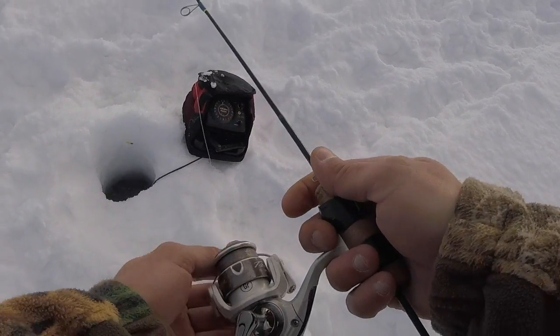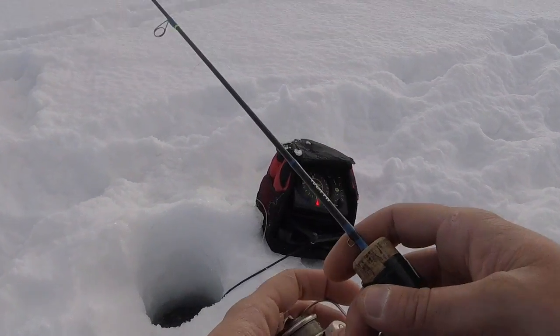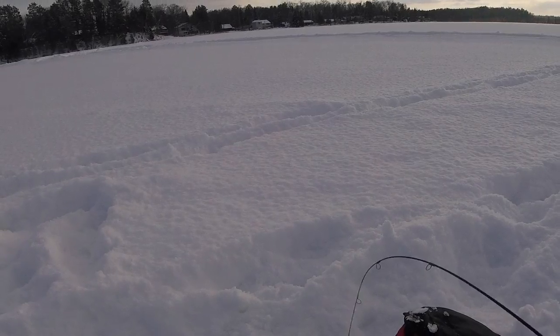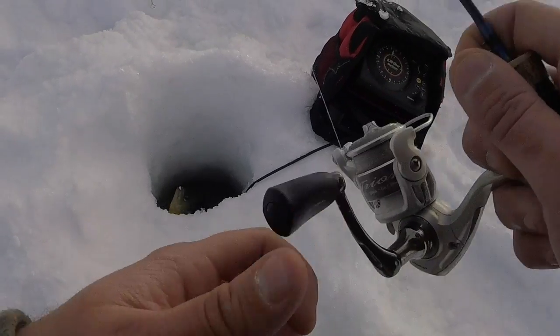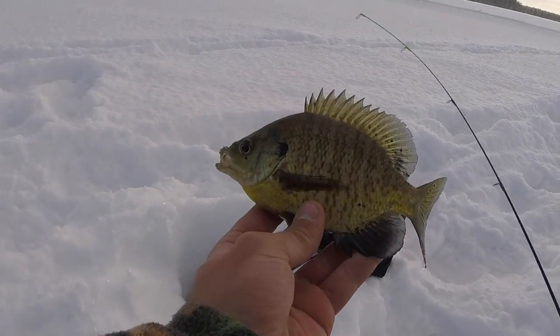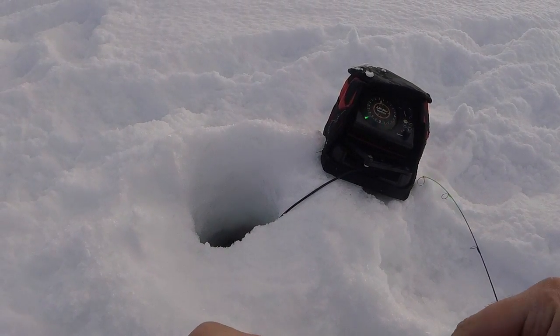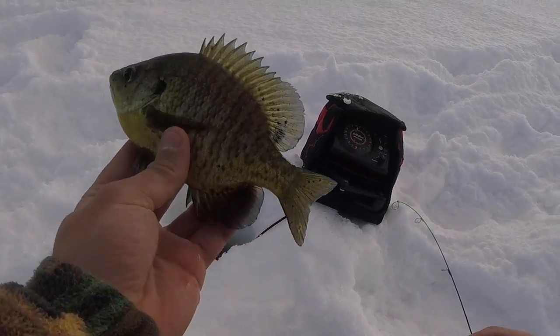First drop. It's not a bad one — you're not bad for the first fish. You inhaled the white fry. It's a good one — we'll take a bunch more like that.